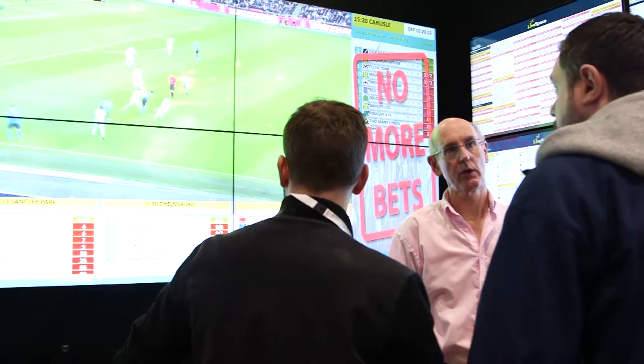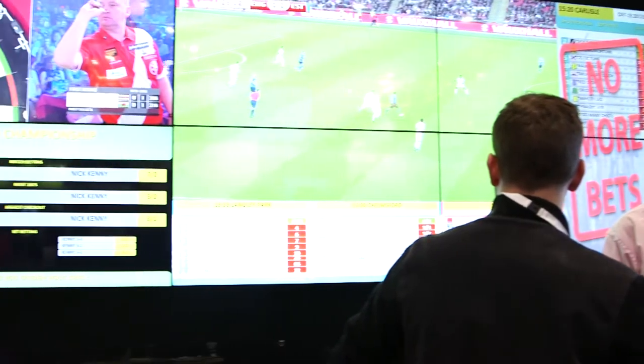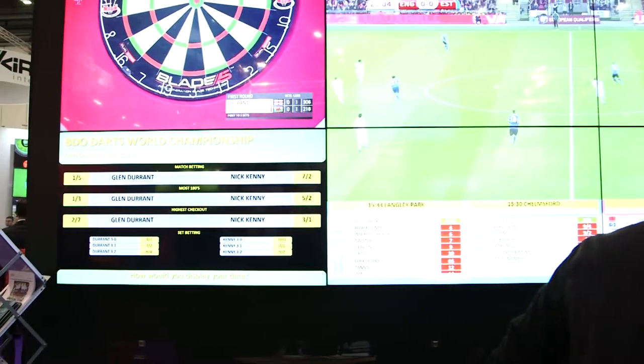Bits5 is our central studio which pulls in all of the data from many different sources — anybody and everybody's data — collects it all together and sends it down to the shop servers in the betting shops. It then provides control of the display so you can control exactly what goes on the display at any point of the day.